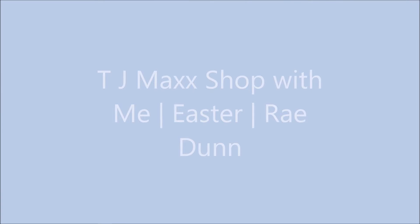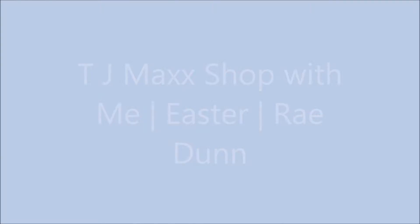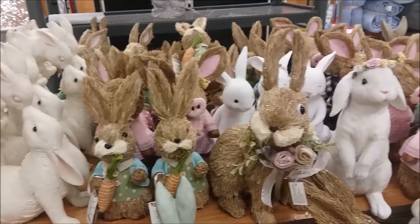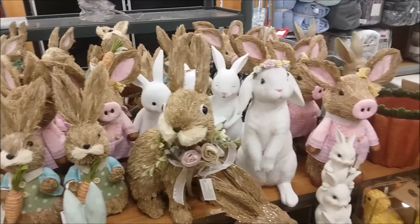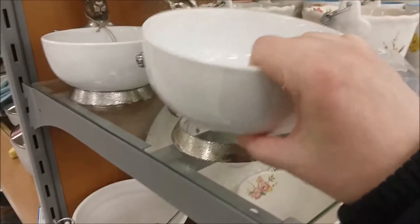Hi and welcome back to my channel. Today I have an Easter shop with me from TJ Maxx and there's some Ray Dunn dishes in here too, and some mugs and also there's a couple of little surprises you might want to stay tuned for.